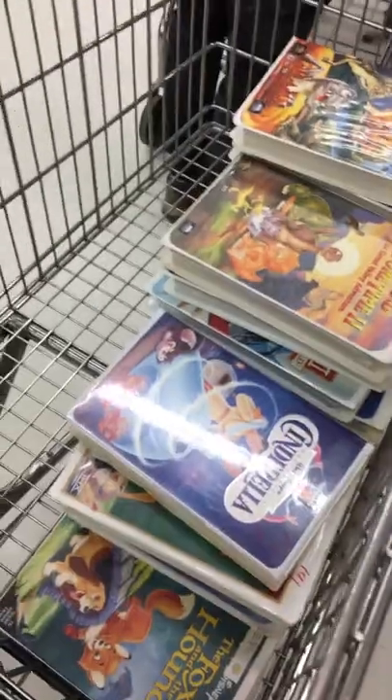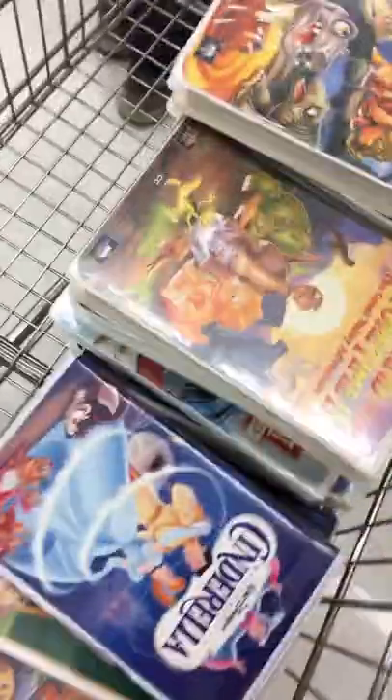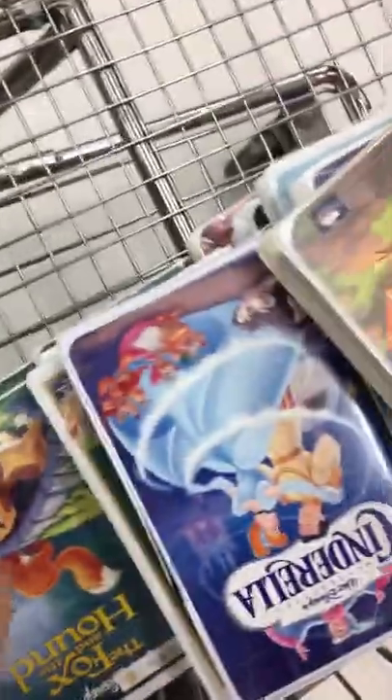Selena found a bunch of Disney movies. They're marked 99 cents each but they're going for like maybe five dollars each online. So with about 40 of them, that's a solid haul.